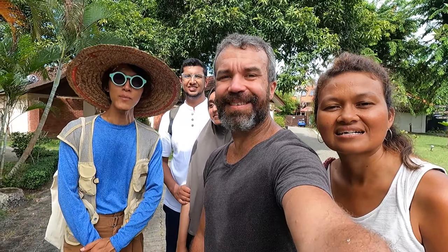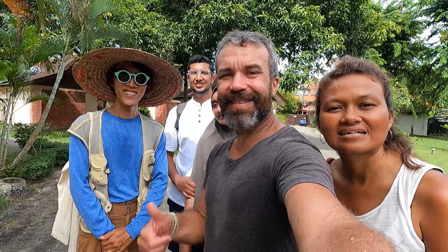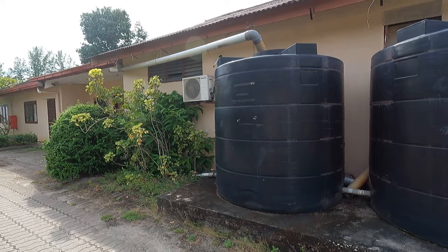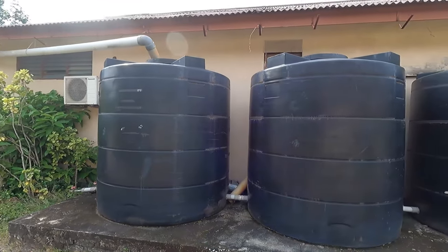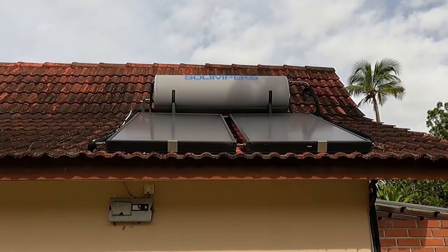Welcome to Cottage by the Sea. We're just about to start our organic farm tour, where we showcase our wetlands, some of the animals on the farm, and the nursery with all the organic herbs we grow. To be sustainable and protect the environment, they have water tanks and solar panels that provide hot showers anytime.